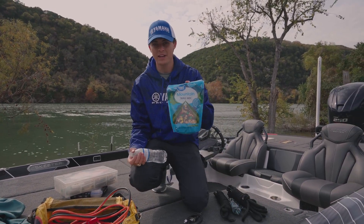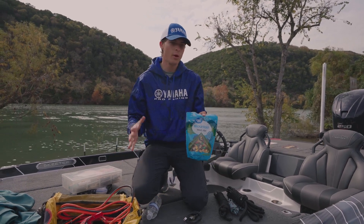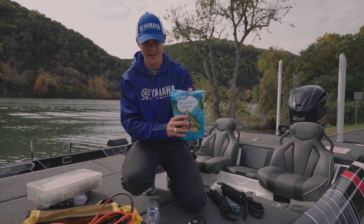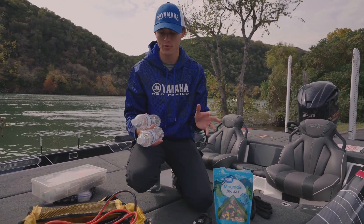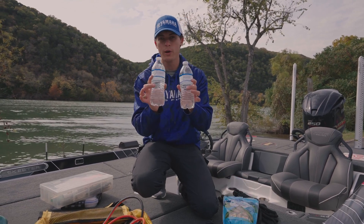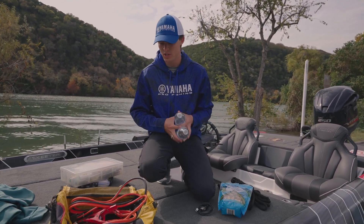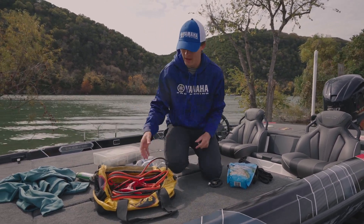Next is trail mix. I always keep trail mix or granola bars — something perishable that takes a long time to go bad — in my boat for a snack in case you get hungry and you're stuck out there for a long time. I also keep a few bottles of water that I replace throughout the year if they start to get too old.